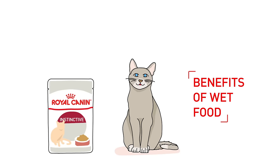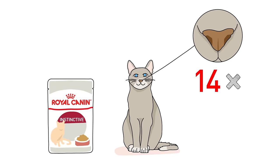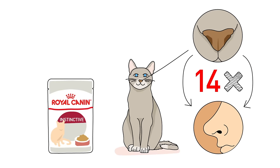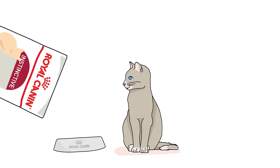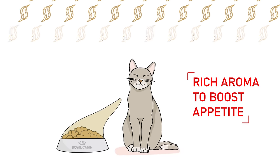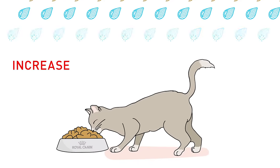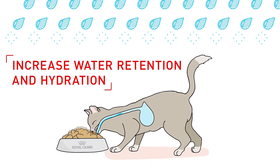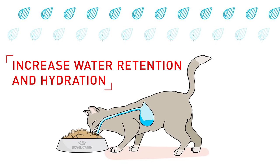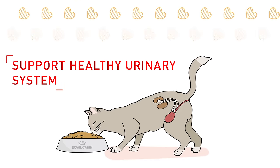Let's talk about the benefits of wet cat food. A cat's sense of smell is generally 14 times stronger than the average human's, making smell their primary way of interacting with food. Wet cat food provides a richer aroma, which is important for cats to boost their appetite. By feeding wet food to your cat, it supplements your cat with extra water to keep them hydrated, and it also helps to keep their kidneys and bladder healthy.